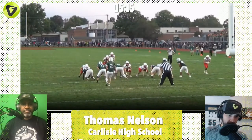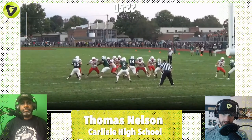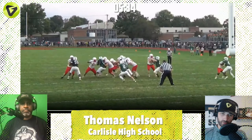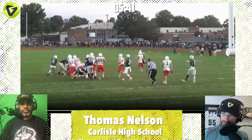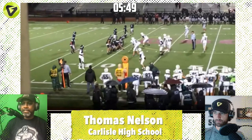Let's break it down for the viewers at home. In a double team, there are a couple of different ways you might be taught to defeat it. One is leveraging the guy you're lined up on — wedging your hips into the other offensive lineman to not let him really get into the double team, and split it. Thomas did an excellent job executing on that right here for the big TFL.